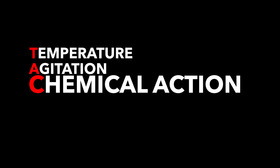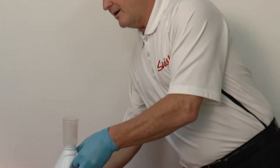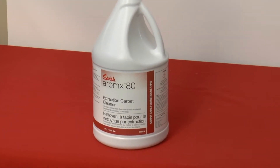Carpet cleaning is a function of four elements: temperature — warm or hot water works better; agitation — brush agitation will outperform a straight wand extraction without a brush; chemical action — Romex 80 extraction carpet cleaner is designed to dissolve, emulsify, and loosen soil particles; and time — the longer the dwell time, the longer the product has to work. Romex 80 is an all-in-one cleaner and odor counteractant with a built-in defoamer. Hot water activates the chemical, and when applied together on carpet fibers, it pulls the soil deep down from the fibers into suspension, preparing them to be removed.